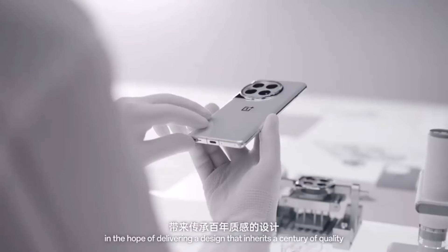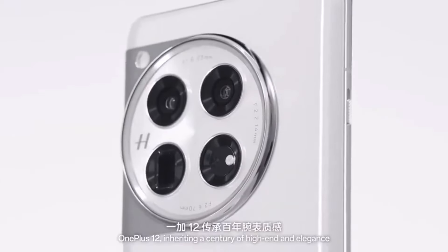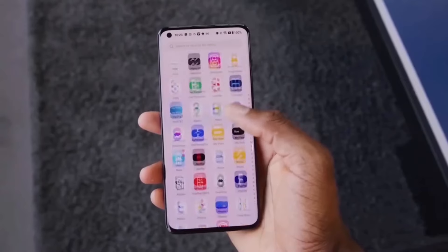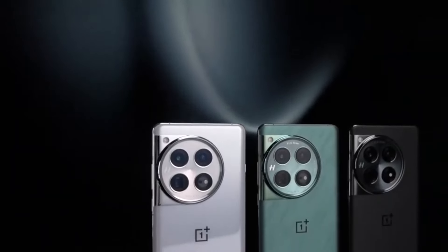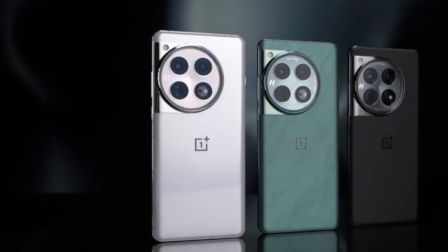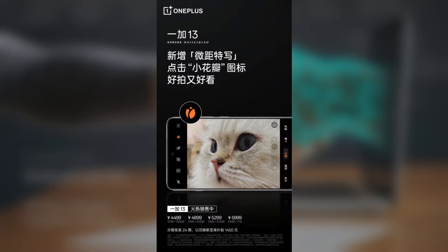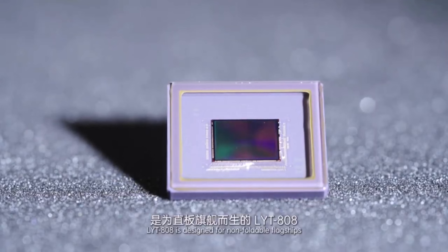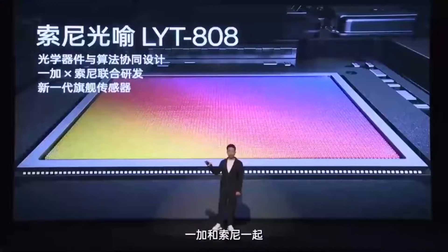Today we're diving into an exciting update for OnePlus fans. The OnePlus 13, which launched in China on October 31st, is getting a brand new camera feature through its latest system update. OnePlus is rolling out a macro close-up mode for the OnePlus 13, which lets you capture extreme close-ups with incredible detail, taking the device's already powerful camera system to the next level.